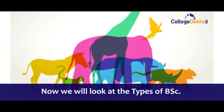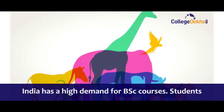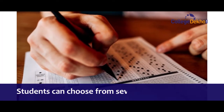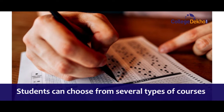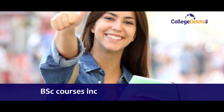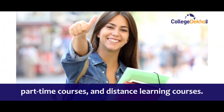Now, we will look at the types of BSc. In India, there is high demand for BSc courses. Students can choose from several types of courses as per their convenience and interest. The range of BSc courses includes full-time courses, part-time courses, and distance learning courses.